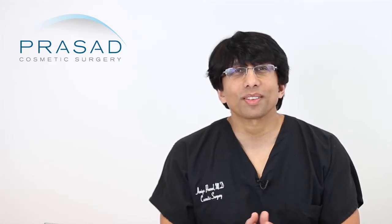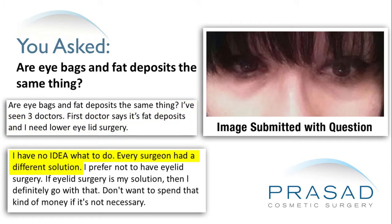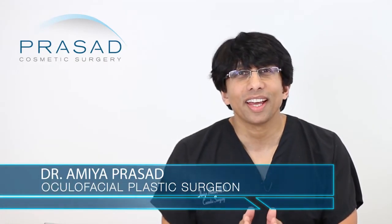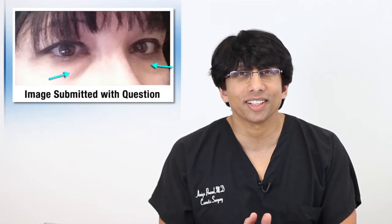Thank you for your question. You're asking if eye bags and fat deposits are the same thing and you have experienced going to three doctors for the under eye bags and getting three different opinions. So let's get down to the basic anatomy issues and also an understanding of some of the basis for the conflicting recommendations. Looking at your photos without these other opinions from colleagues, it's very straightforward that you have something called lower eyelid fat prolapse.